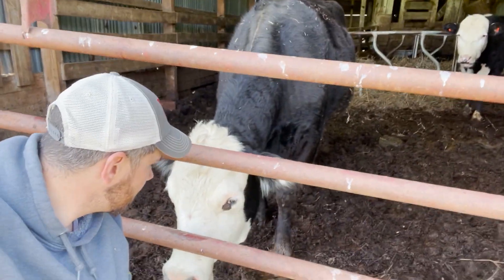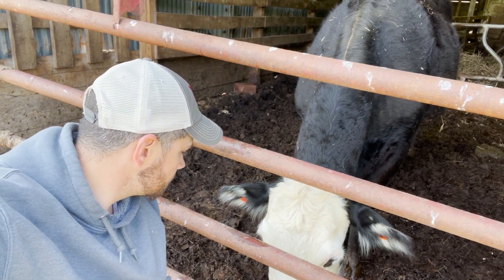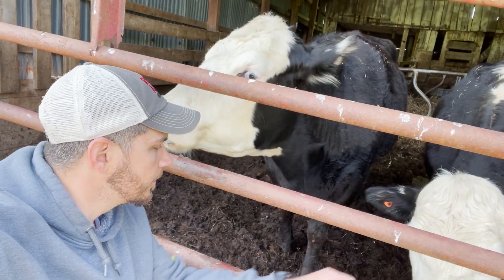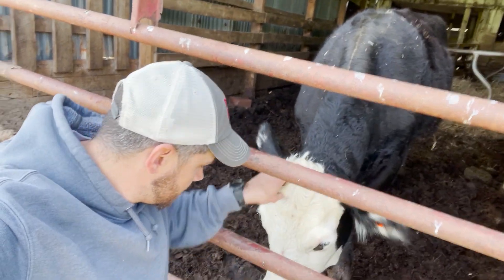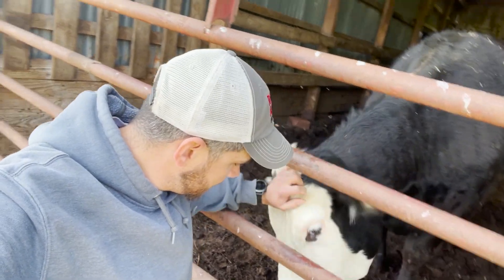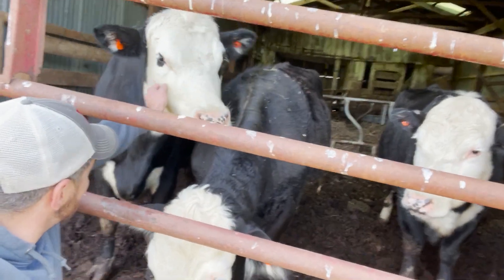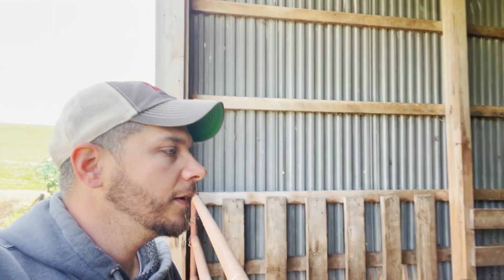Let everybody see ya! You coming over for some loving too? Yes, you like your head rubbed. There are the babies!